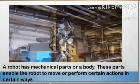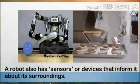These parts are designed to suit the purpose for which the robot is built. A robot also has sensors, or devices that inform it about its surroundings. These sensors are like a robot's eyes, ears, nose, skin, and so on.